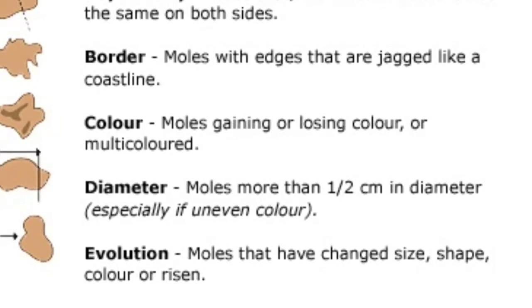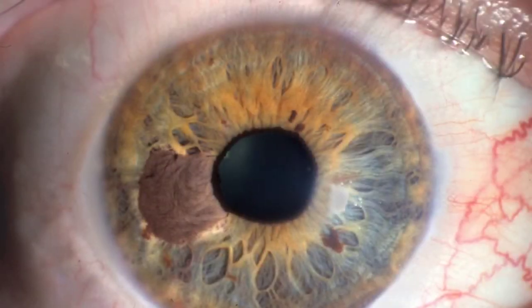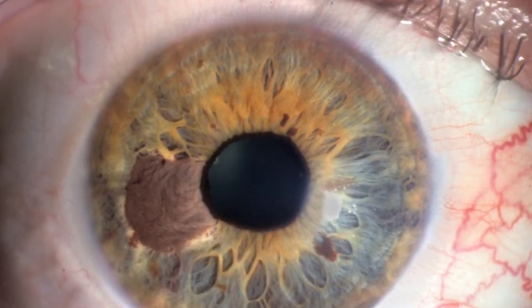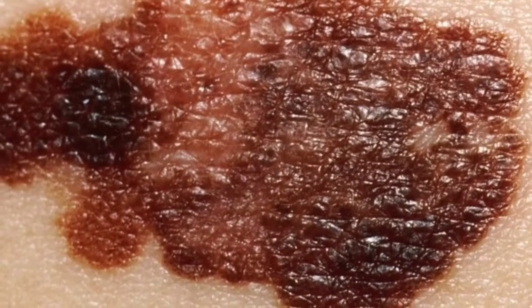Moles that also evolve to develop new signs and symptoms, such as new itchiness or bleeding. Other suspicious changes in a mole may include scaliness, itching, spreading of pigment from the mole into the surrounding skin, oozing, or bleeding. Cancerous, malignant moles vary greatly in appearance — some may show all of the changes listed above, while others may have only one or two unusual characteristics.